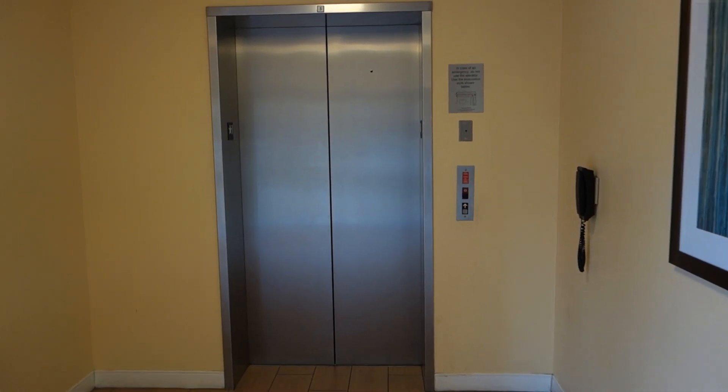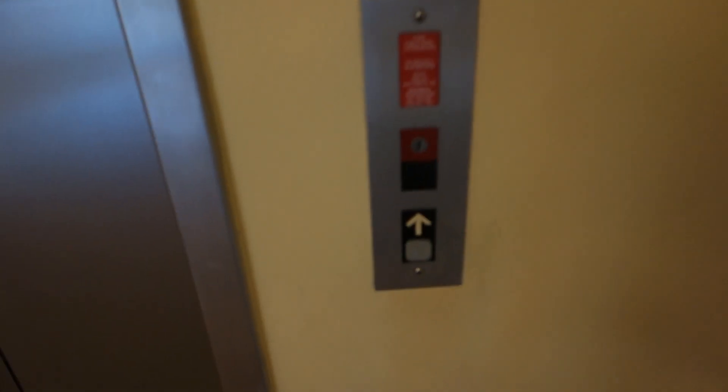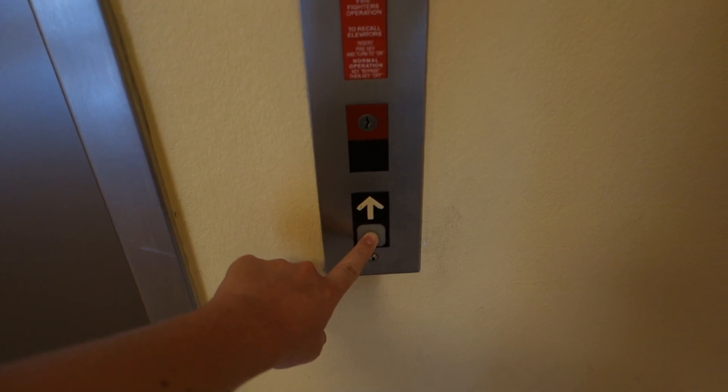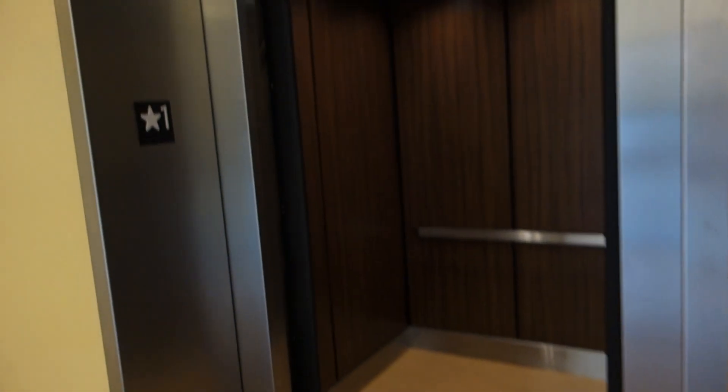This could be one of the two back elevators, the auxiliary elevators, at the Fairfield Inn & Suites, Marriott Village, Lake Buena Vista, Florida. It's a Dover Impulse.